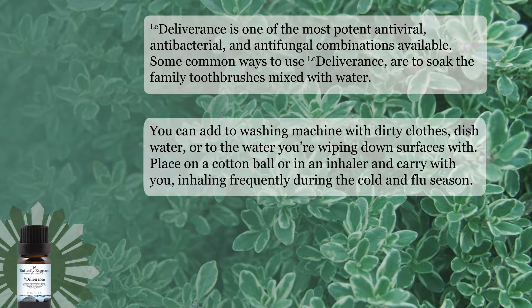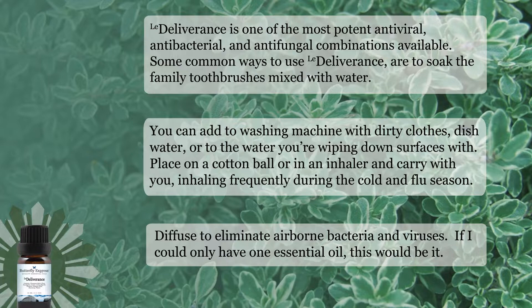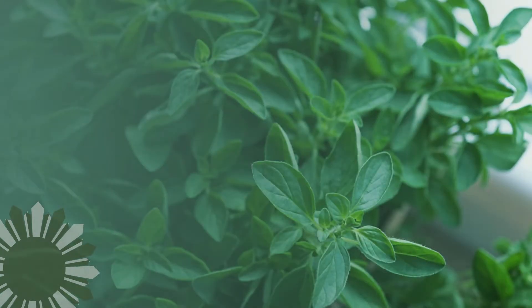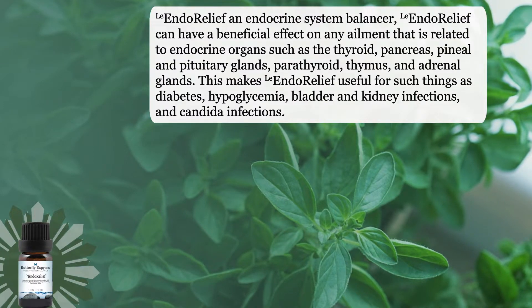I like to inhale it frequently during the cold and flu season. You can diffuse it to eliminate airborne bacteria and viruses. Probably if I could only have one essential oil, this would be it. The second blend this month is Endo Relief. Endo Relief is an endocrine system balancer.